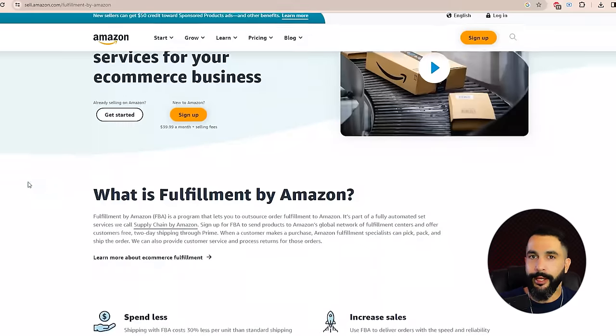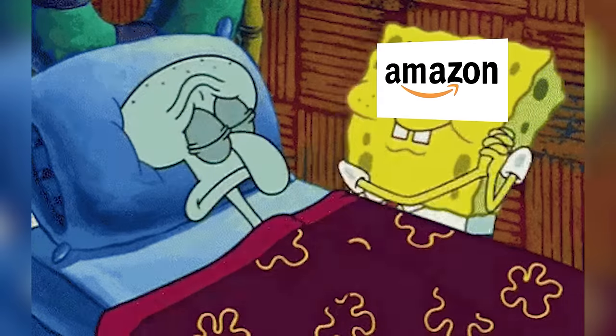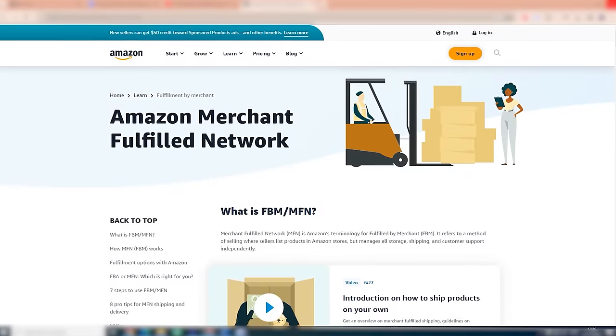Now that we can automate our dropshipping business on Amazon, it makes it so much better because it's easier to scale. There are two types of selling methods: FBA (fulfilled by Amazon) or merchant by Amazon. FBA means sending products to Amazon's warehouses — it's an expensive model. We're going to use merchant by Amazon, meaning we don't send items to Amazon's warehouses; we ship them out ourselves through our dropshipping suppliers.